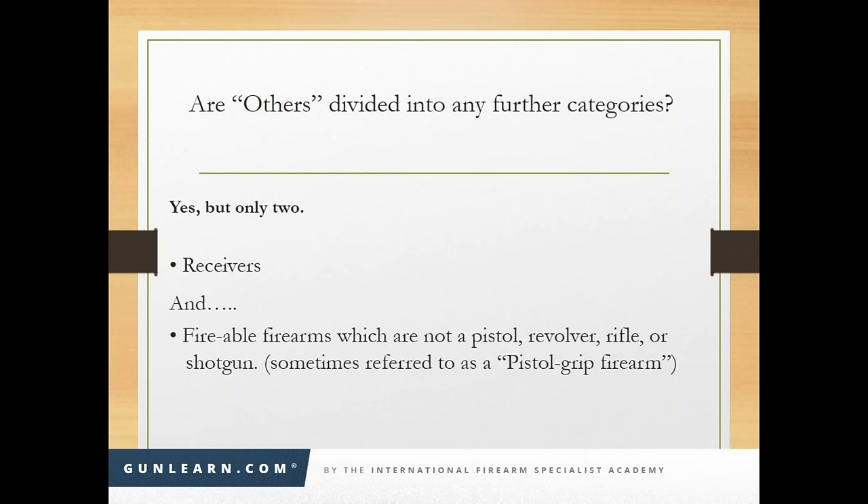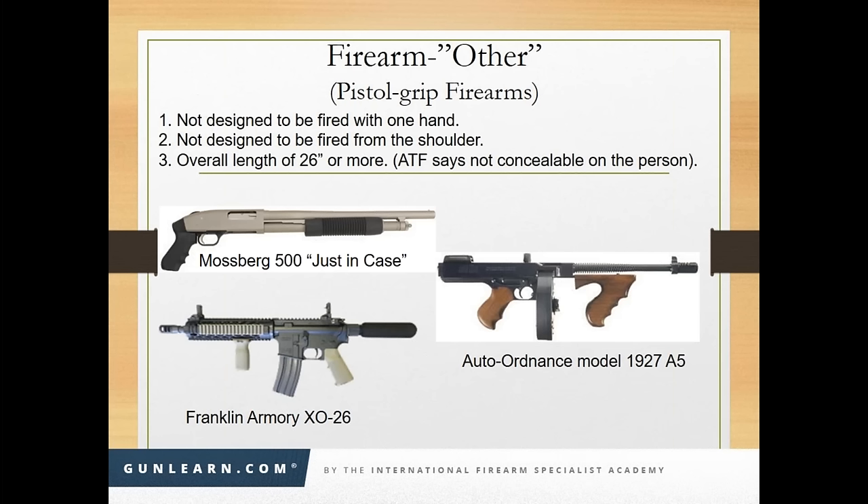Can the 'other' be longer than 26 inches? Sure, it has to be at least 26 inches but can be as long as you want. If it's under 26, ATF says that's concealable on the person. Anything concealable on the person is an 'any other weapon' unless it falls into the definition of a conventional pistol or conventional revolver. That's the area most people aren't familiar with.